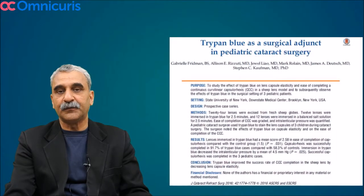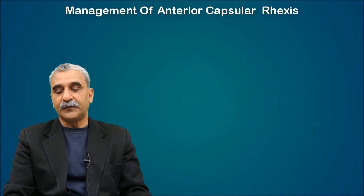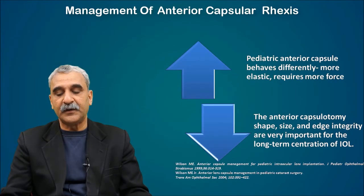The elasticity of the capsule changes if you delay. The size, shape, and integrity of the capsule rhexis is very important for the long-term centration of the intraocular lens.